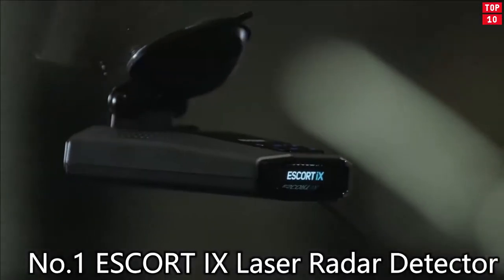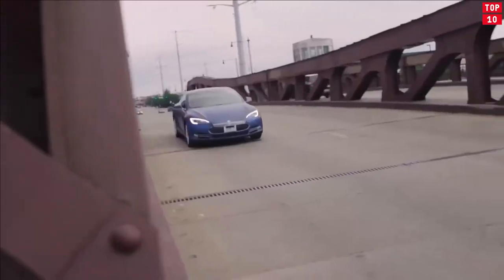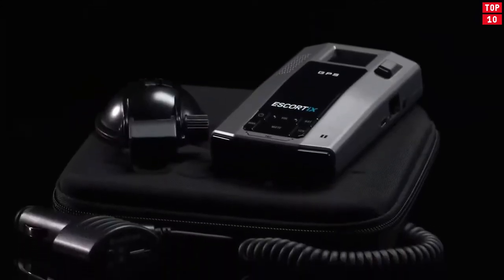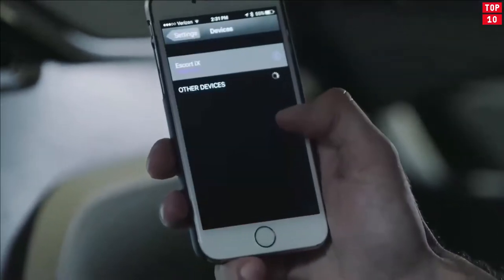Number 1: Escort iX Laser Radar Detector. The radar experts at Escort had something special with their 9509 detector, which helped usher in the use of GPS technology to combat false alerts. Built upon that legendary device's legacy, Escort's iX radar detector features trademark long-range protection and GPS assistance, plus built-in Bluetooth compatibility for smartphone integration.